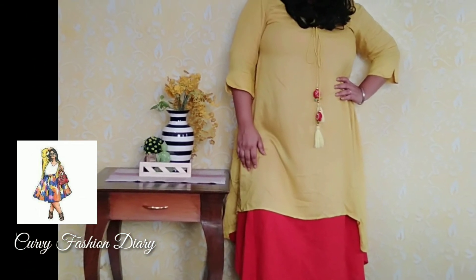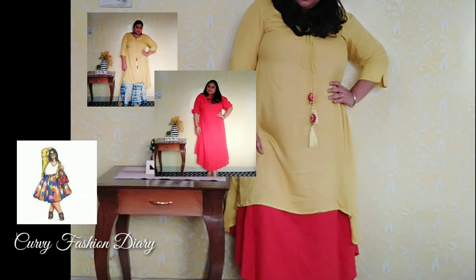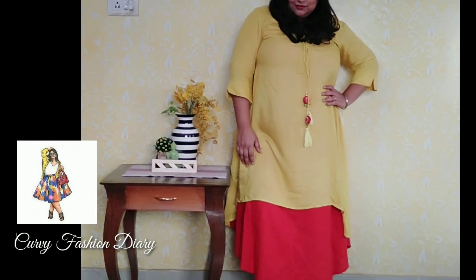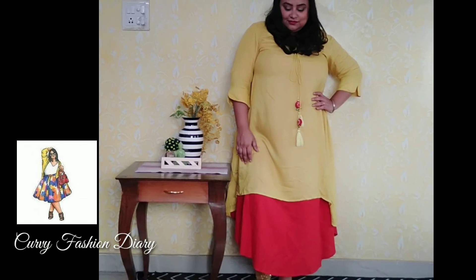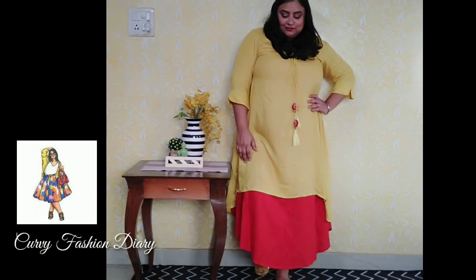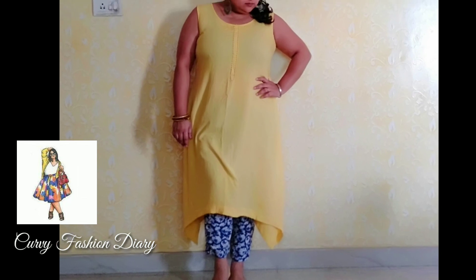Sixth: layering. One fun option to create an absolutely new outfit from your own wardrobe is by layering, like I have worn a kurta on top of another kurta to give it a layered dress look. You may also combine a printed kurta with a solid color kurta.